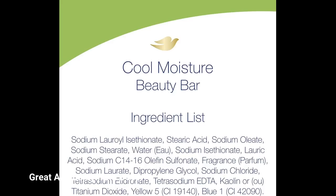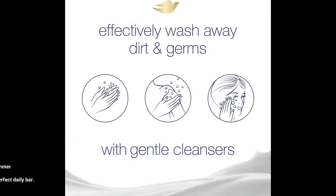Great A-plus quality from Dove. This is one of my favorite go-to scents of bar soap to keep on hand. In the spring and summer particularly, this is a perfect daily bar.